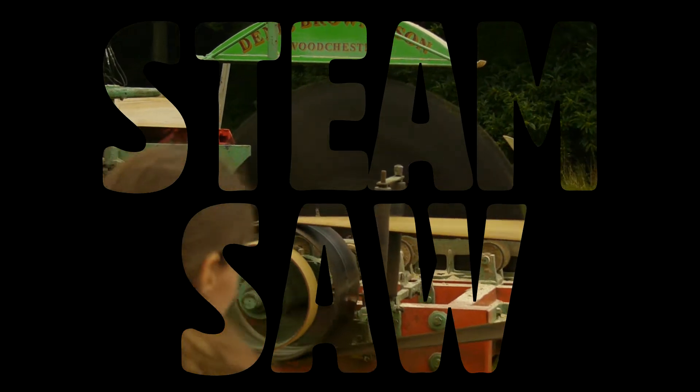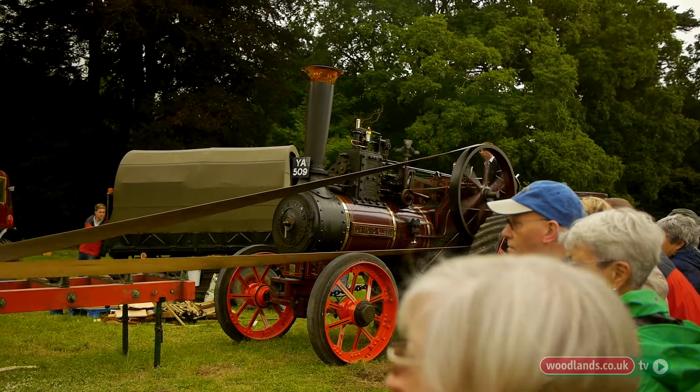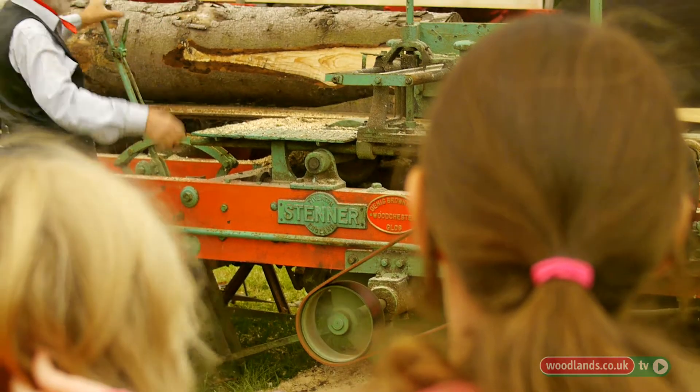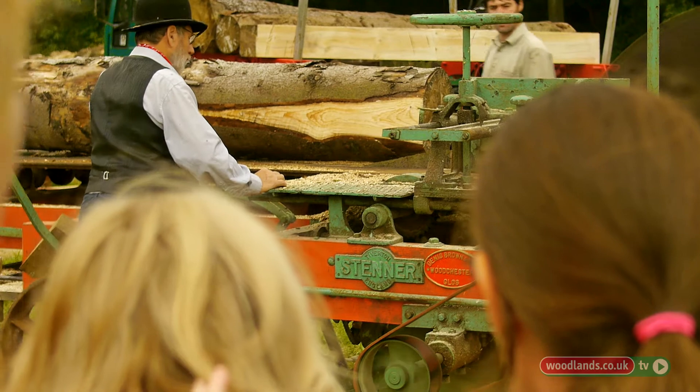I'm Peter Brown from Woodchester, near Stroud. Our engine is an 1897 Burrell, which was used for agricultural work and threshing. The saw is a Stener made in Tiverton, about 1920, which we obviously drive with the engine.